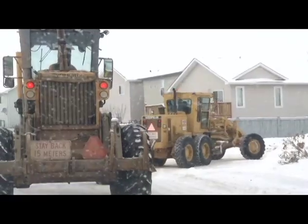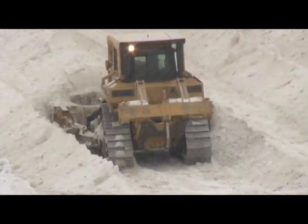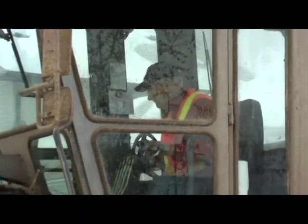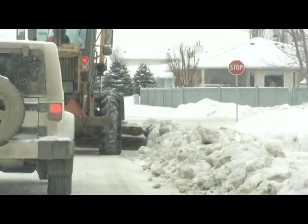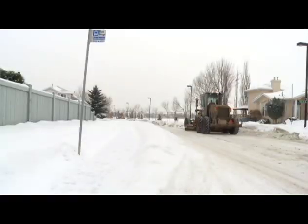On and on it goes, one load after another. Bus route snow removal — to put it into some context, that is just those bus routes — is about a 15 working day program with 10 snow crews. If you look at any one of those snow crews, they're moving probably in the range of 4,000 to 5,000 cubic meters a day. So it's a lot of snow coming and going.